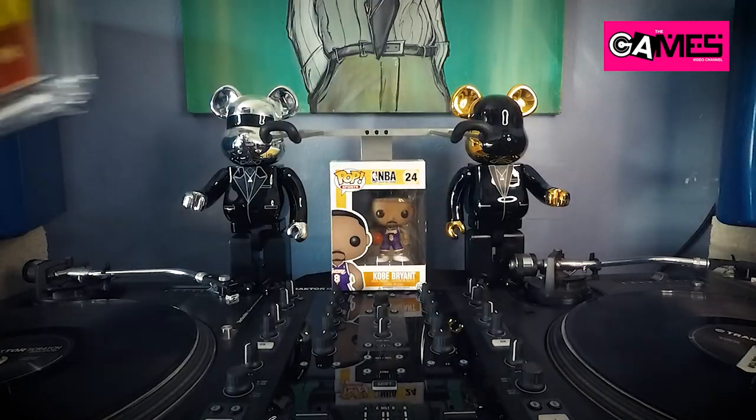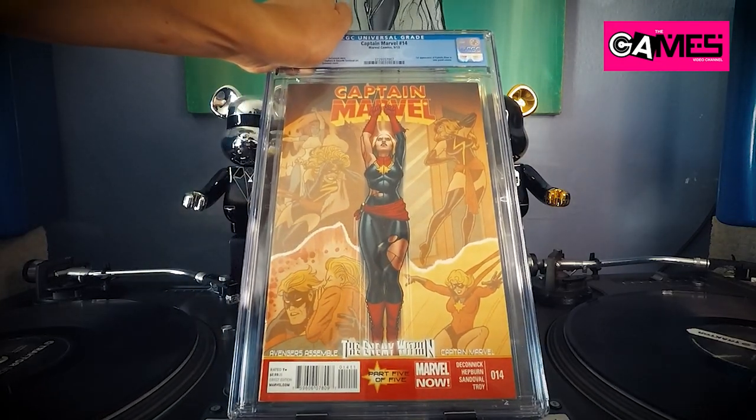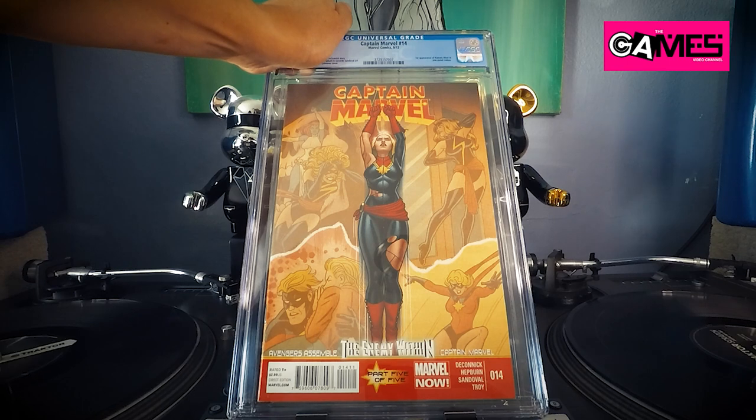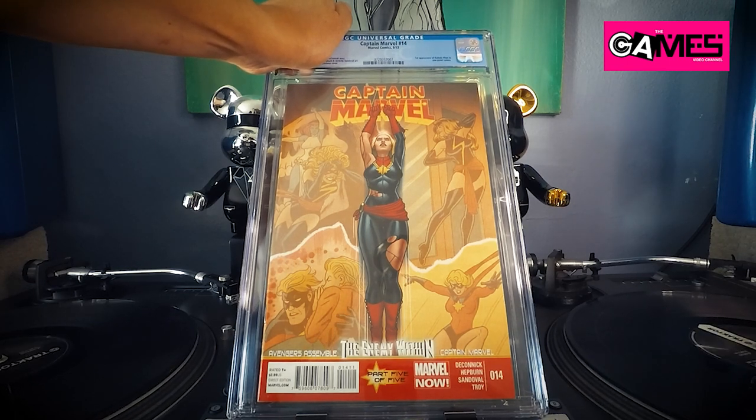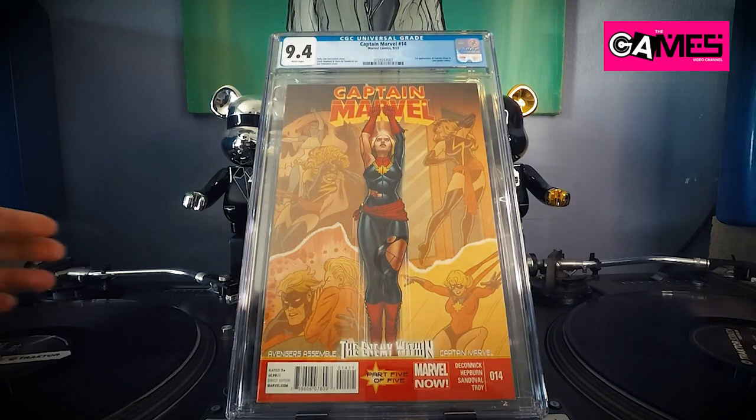So I got another one of these Captain Marvel 14s. I bought this in an eBay lot — I forget how much but it averaged out to like two-something per comic. Anyway, this is Captain Marvel number 14 again — the second one — 9.4. Good god, they are grading pretty hard.